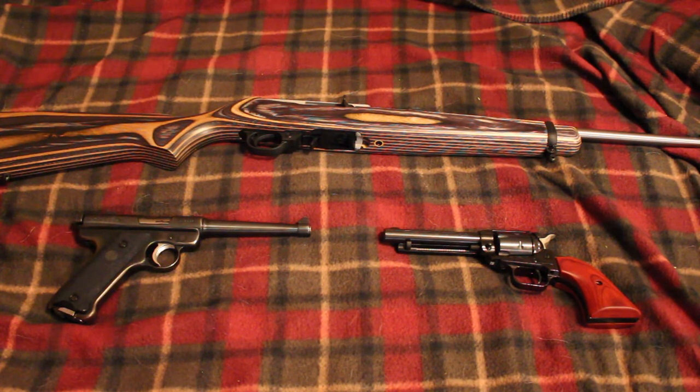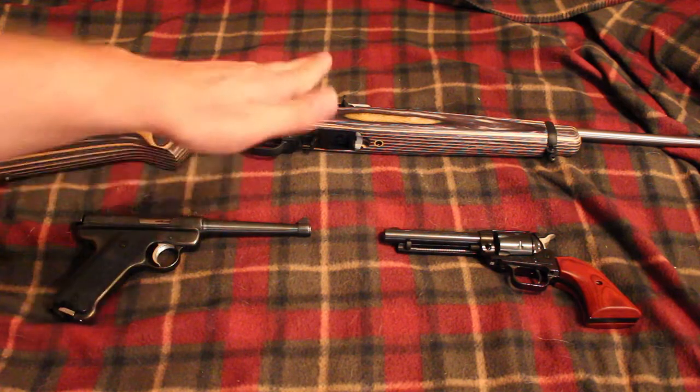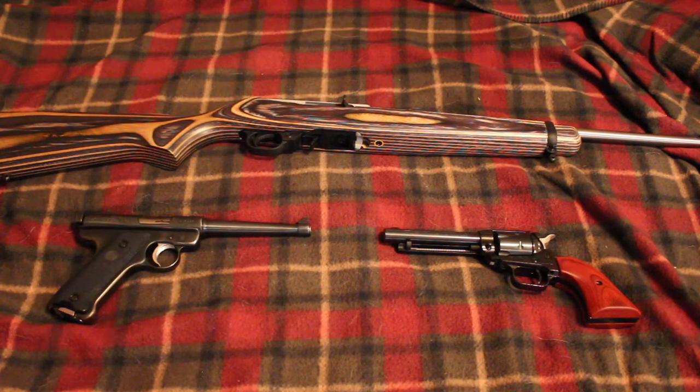.17 HMR guns are a smaller caliber but higher velocity and might do more damage, plus it's a more expensive round. I don't really see a purpose in using a .17 HMR for a trapping gun when it's just up close and personal. .17 HMR is more of a longer-range rimfire, whereas .22 long rifle or .22 magnum are more closer-range firearms.